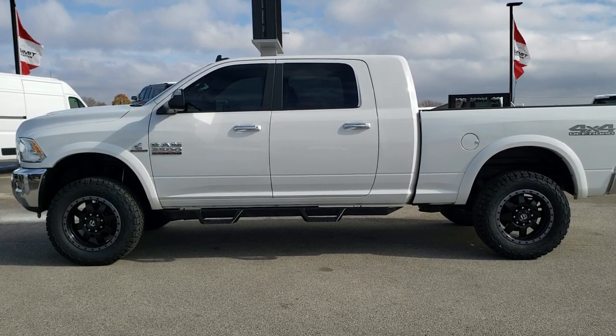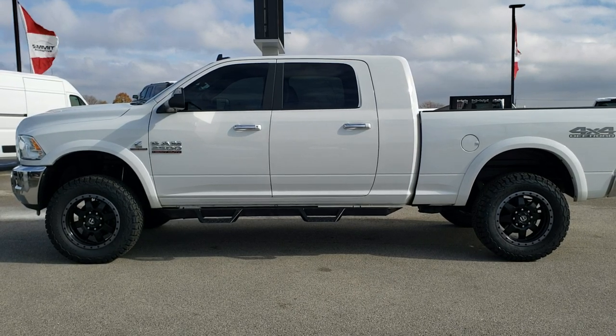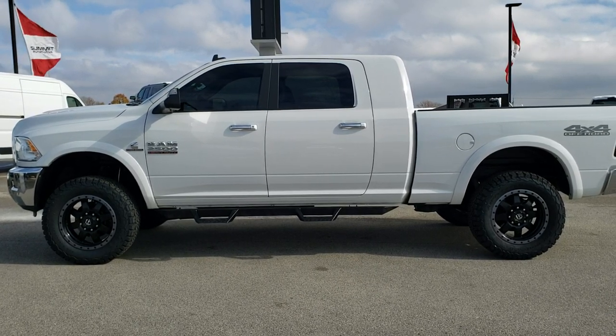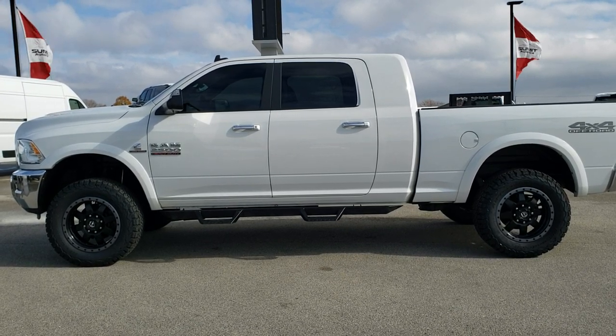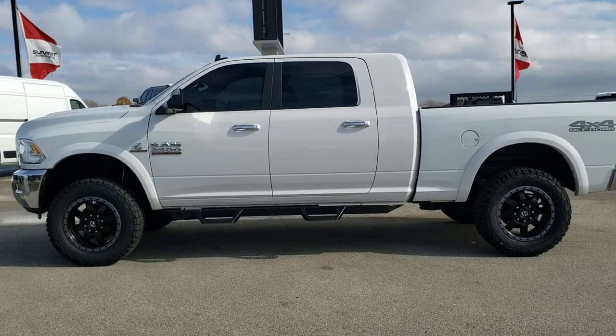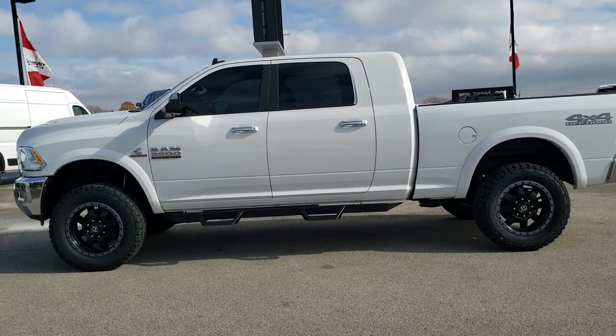In a second you will see a link to subscribe to our YouTube channel on your left, a link to more heavy-duty truck videos like this one on your right, and a link to this vehicle on our website at the bottom. Click those, check us out, and we really look forward to helping with this super clean 2017 Ram 2500 Mega Cab Short Box Bighorn with the off-road package. Thanks again.